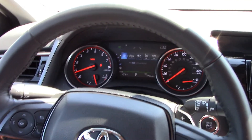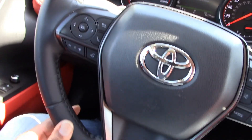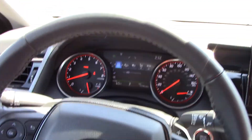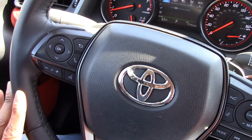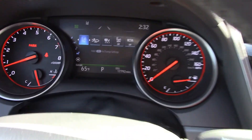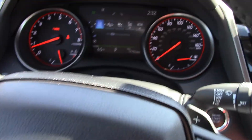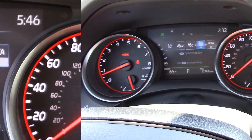Regarding the steering wheel, it's fine — I wish it was a little bit bigger, but on the steering wheel you have controls for the radio and the display screen up there. You just use these arrow buttons for what you want.